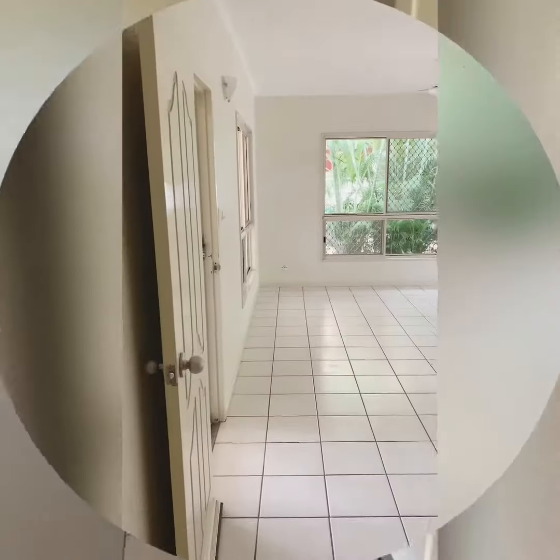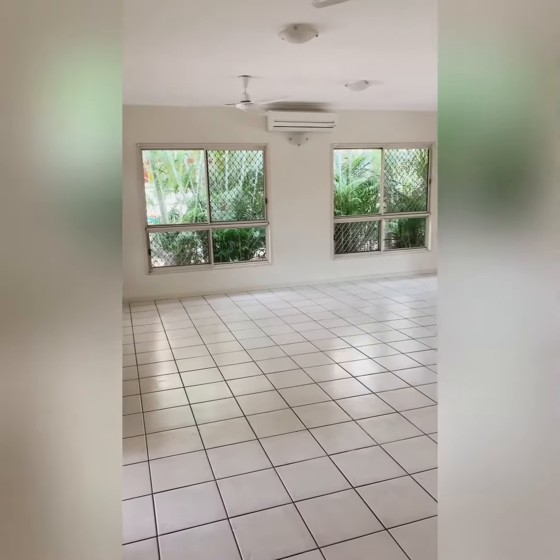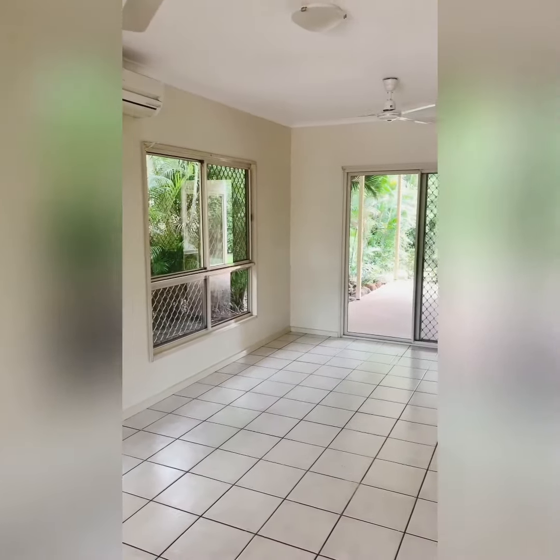Stepping through the front door, we're met with a large open planned living area that is fully tiled throughout with split system air conditioning. A great benefit to this room is the sliding glass door that leads straight to the patio area.